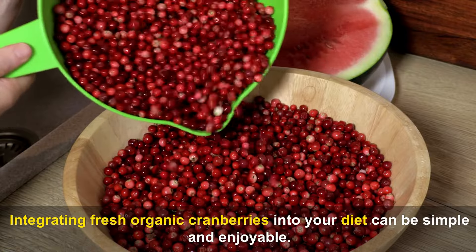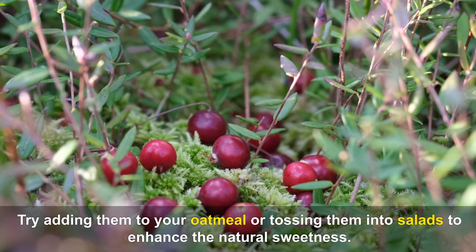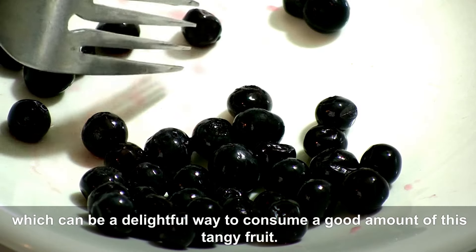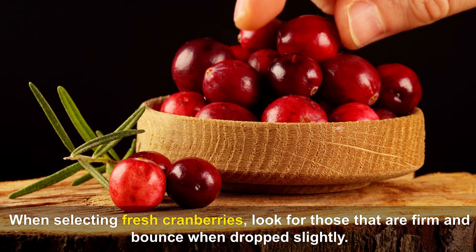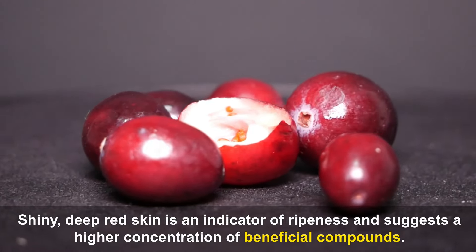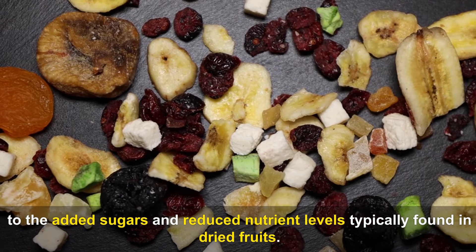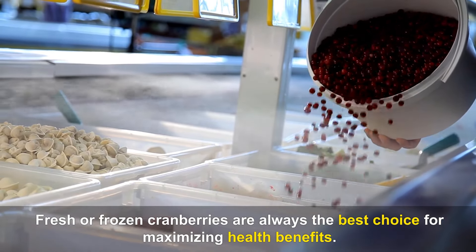Integrating fresh organic cranberries into your diet can be simple and enjoyable. Try adding them to your oatmeal or tossing them into salads. For a refreshing treat, enjoy cranberries in their natural form or add them to smoothies. When selecting fresh cranberries, look for those that are firm and bounce when dropped slightly — shiny, deep red skin indicates ripeness and a higher concentration of beneficial compounds. Dried cranberries do not offer the same benefits as fresh cranberries due to added sugars and reduced nutrient levels; fresh or frozen cranberries are always the best choice.